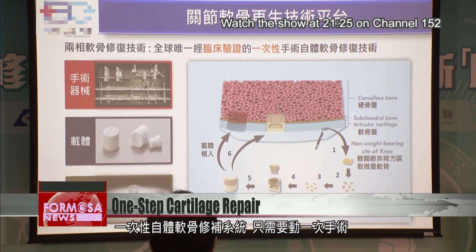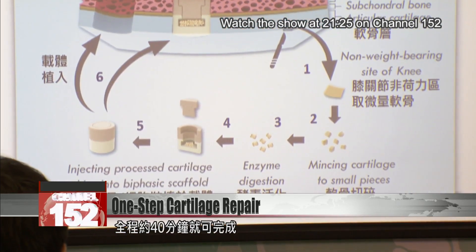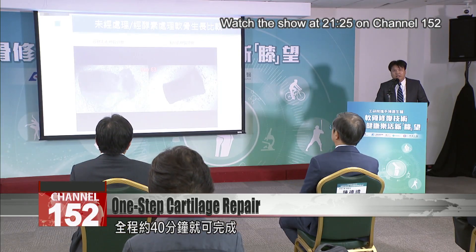This one-step autologous cartilage repair treatment requires just one surgical operation. From start to finish, it takes just 40 minutes.